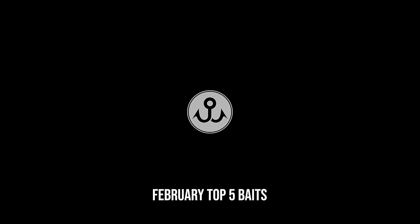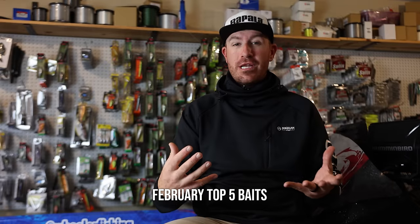Now onto the fishing side and the lure selection. I have a lot of baits, but there are actually six different baits sitting here in front of me. I'm going to start off by diving into what February means for most of what I'm thinking about.